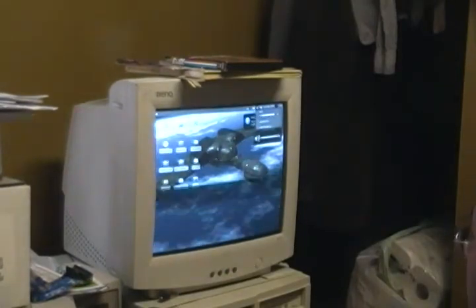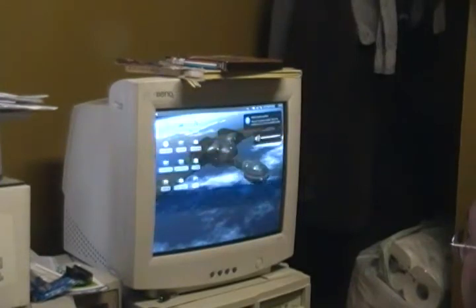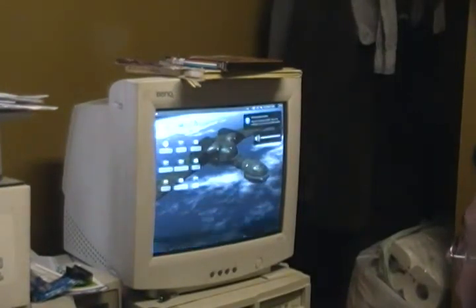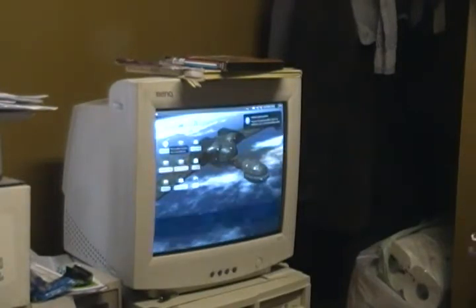I'm just setting my sound settings a little bit. Okay, now we're going to start Wine. First, we're going to open up the War of the Worlds disc, which is already in the drive.